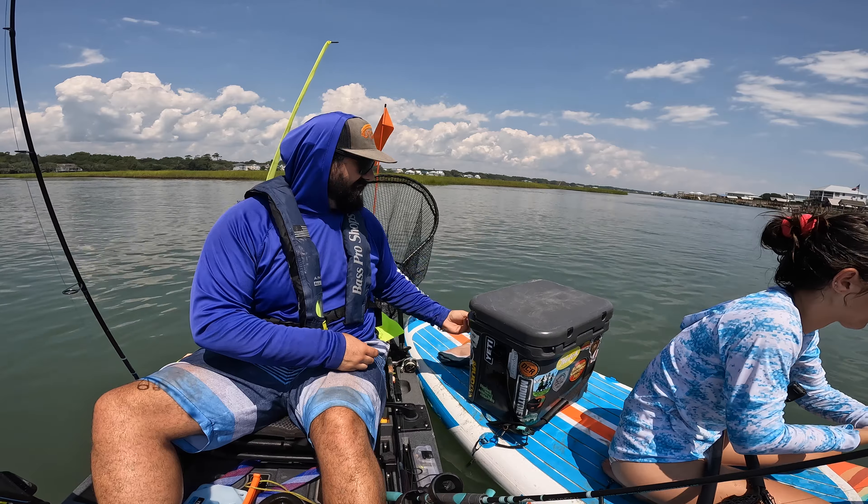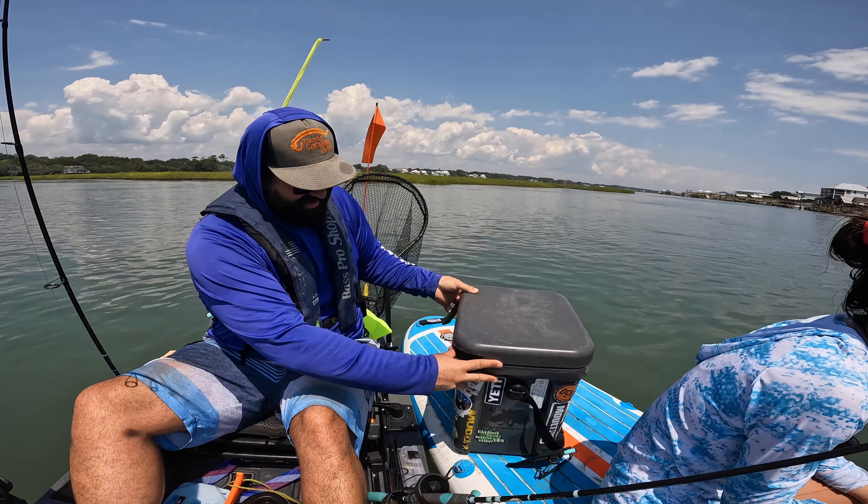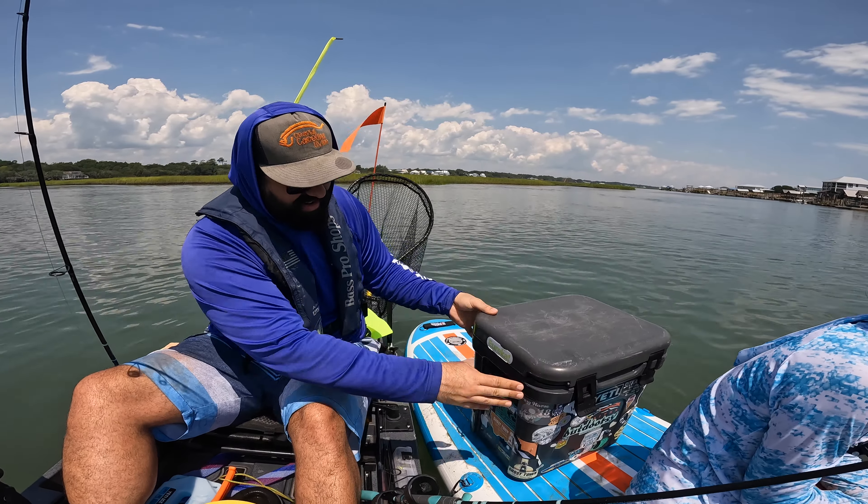That was some good teamwork. My GoPro isn't running.